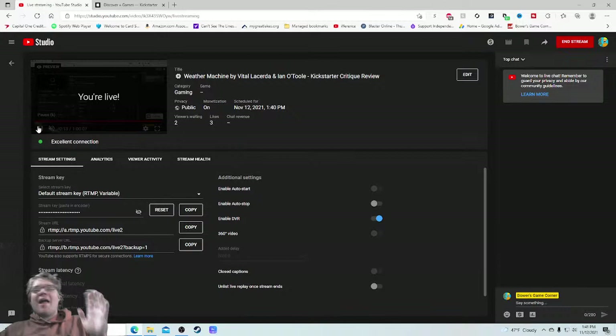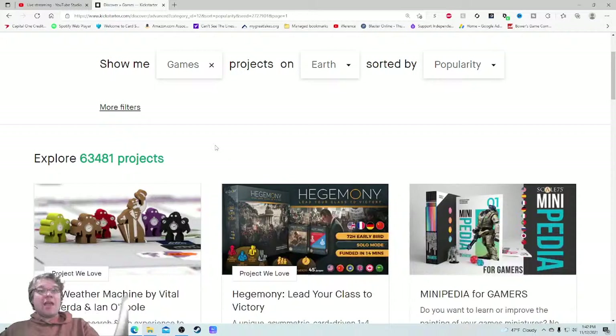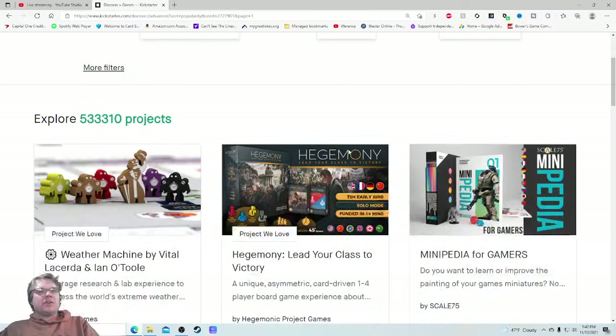Ahoy there YouTube, I'm back again today for another Kickstarter critique, where I take a look at a different tabletop game every weekday at 1:40 PM Eastern Standard Time on Kickstarter and give my honest thoughts on how it's being run. Today I'm very excited to be checking out the most popular game on all of Kickstarter — Weather Machine by Vital Lacerda and Eno Tool.